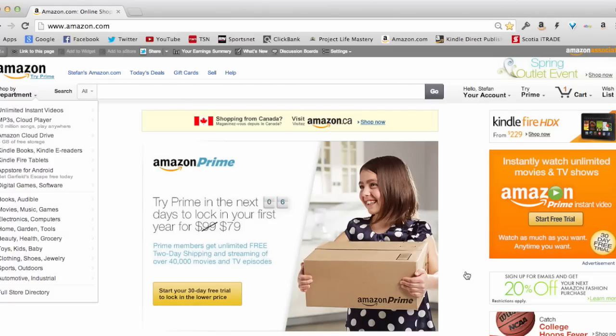Right now I'm going to go into Kindle Publishing, which is one of the methods that I use to make money online.